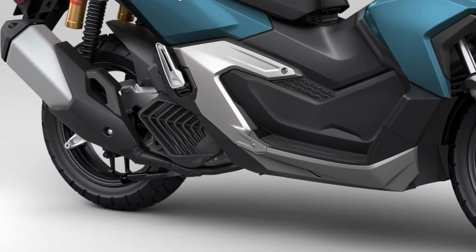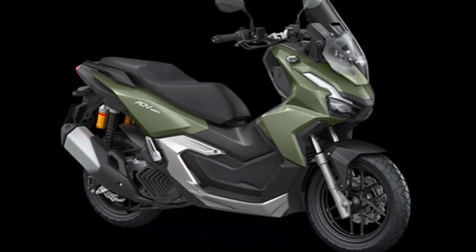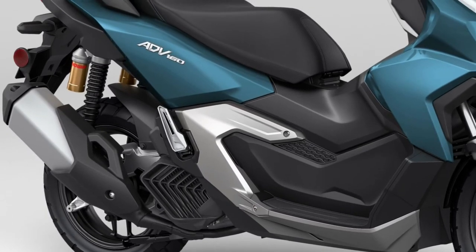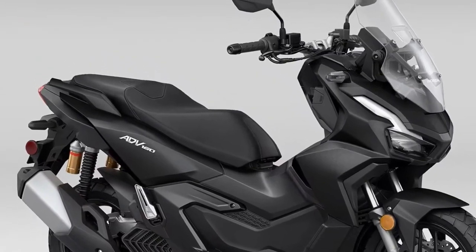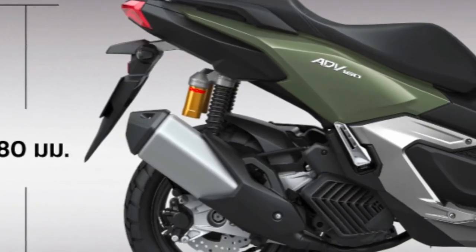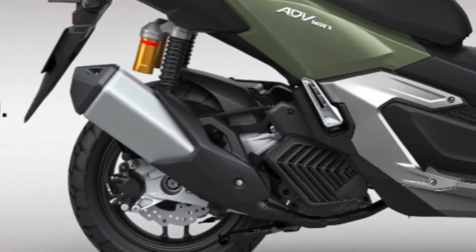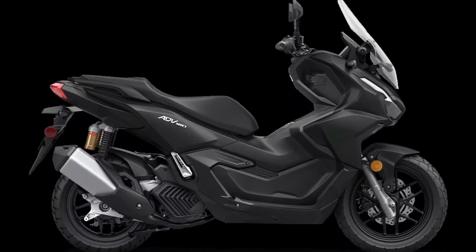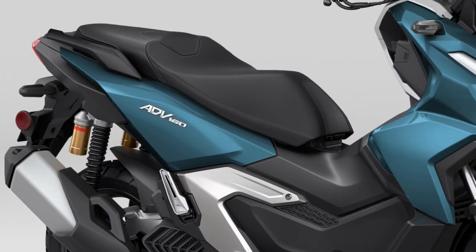Combined with the scooter's robust suspension system, this feature contributes to a safer and more controlled riding experience. Fuel efficiency is a standout attribute of the ADV 160. The scooter's engine is designed to deliver impressive mileage, making it an economical choice for daily commuting and long-distance travel alike.